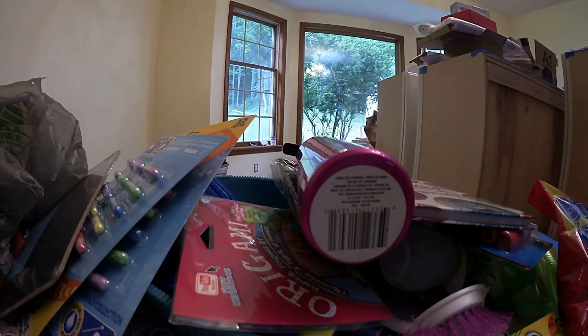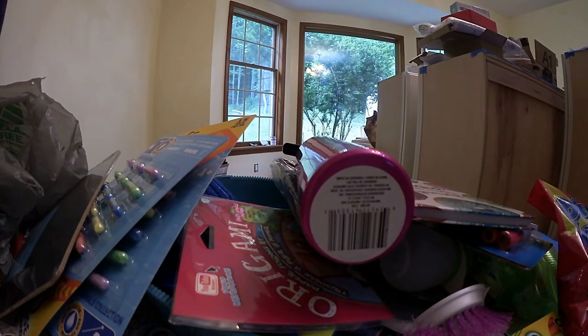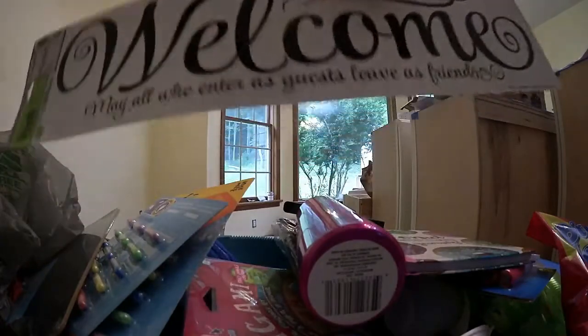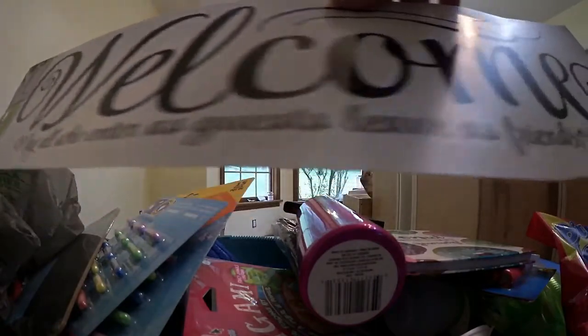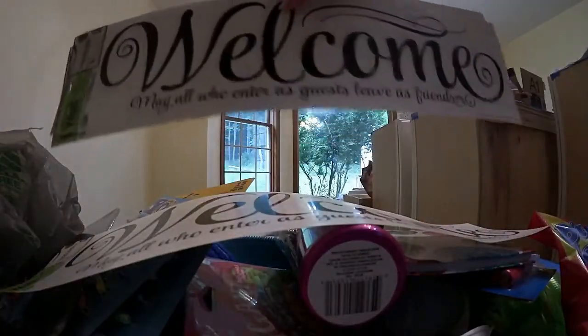I found these vinyl clings. Our Dollar Tree got stocked last night, and I was there with my husband and he was rushing me. This one is the welcome cling — it says 'May all who enter as guests leave as friends.' I want to put those on my side door and maybe the door to my garage. I did buy three of them just in case. I've been looking for this welcome one for a long time.